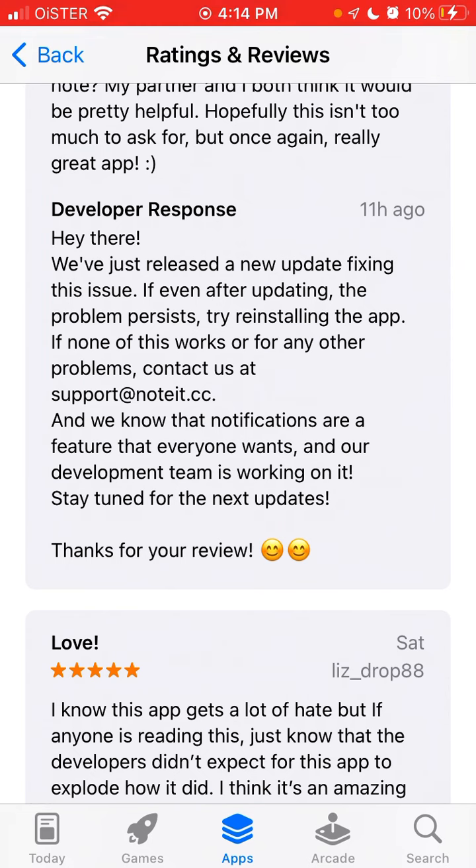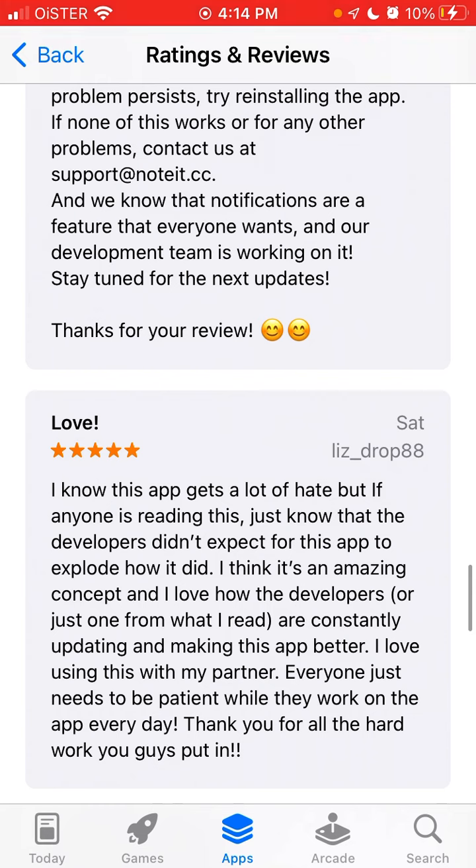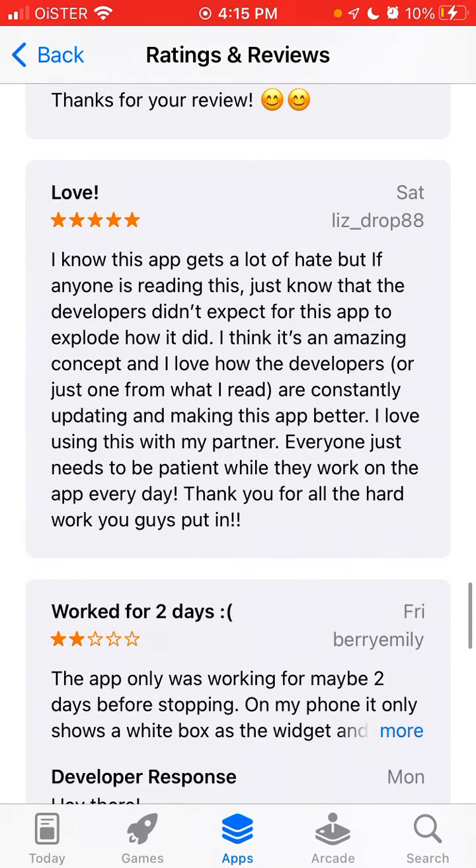Keep in mind that Noted Widget and Locate Widgets were started by solo indie developers — not a Google or Microsoft that can instantly release bug fixes. If you really like this app, you'll probably need to wait a few weeks, but it will constantly become better. That's what it is at this moment.